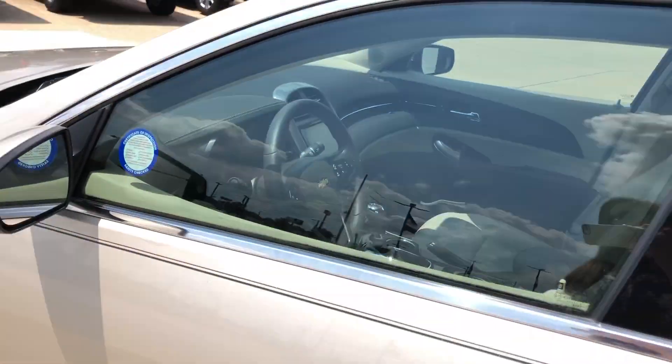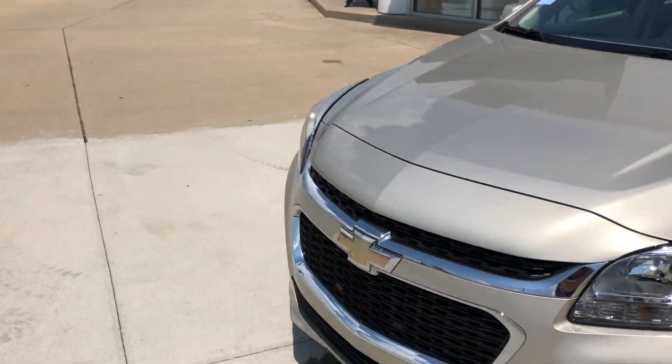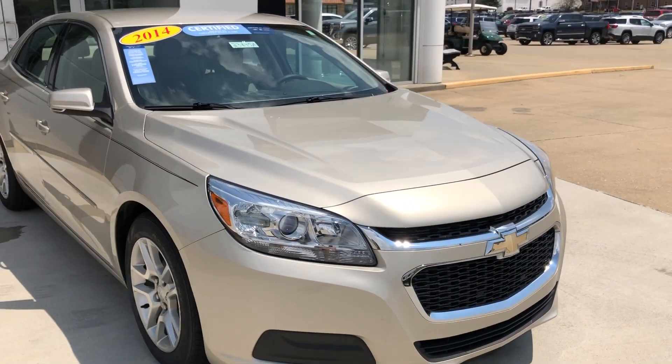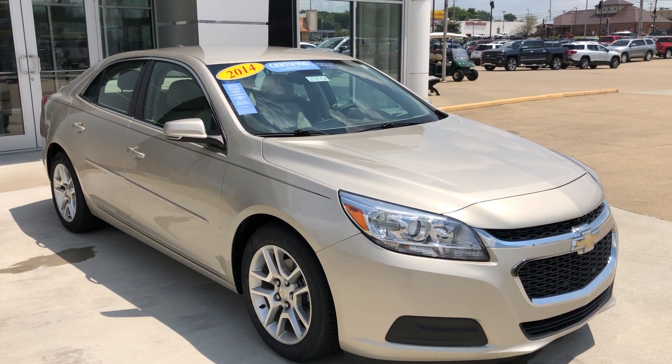Gorgeous champagne metallic exterior. This vehicle does come equipped with remote start, and it's finished off by our black Chevy grille and the gold Chevy logo. If you have any questions or you'd like to schedule a test drive on this vehicle, please don't hesitate to give us a call at 812-882-5574.